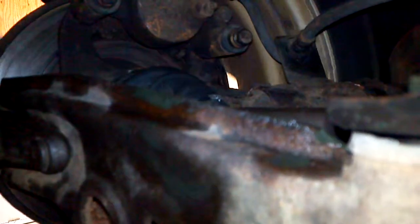That right there is a new part — new CV axle. Two other tires, tires moving, shaft moves. Let's see if we can get that sound again.